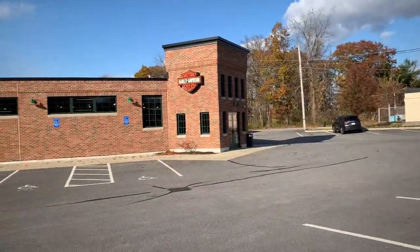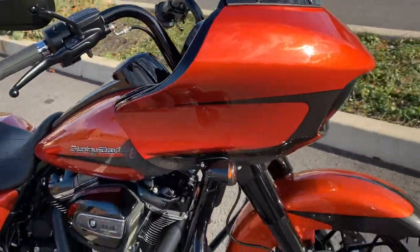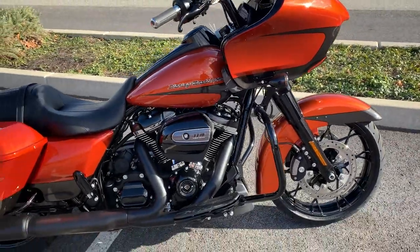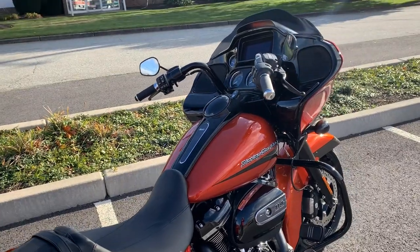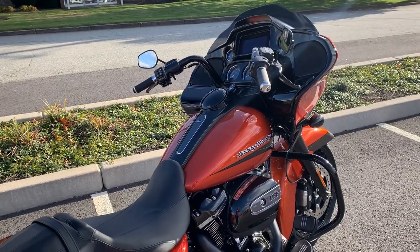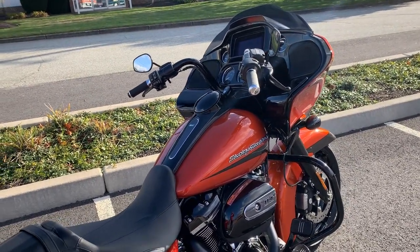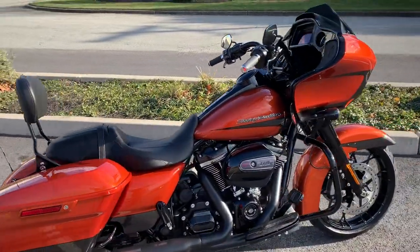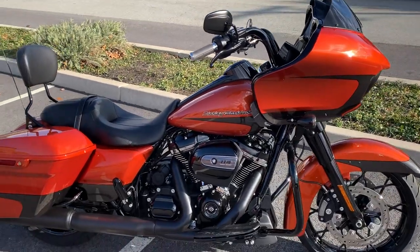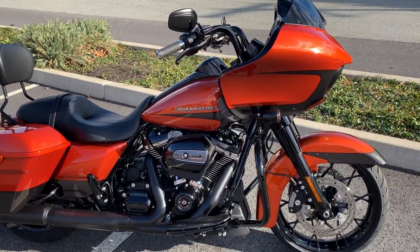What's up guys, this is Dana from Russ's Ocean State Harley-Davidson, out here today with this 2020 Harley-Davidson Street Glide Special in scorched orange and another color I can't remember right now. I'll put it in the description in the video — it's scorched orange and some off-color silver, but it's really cool.